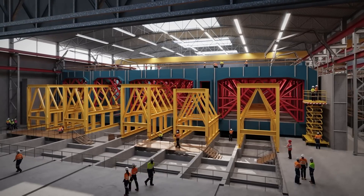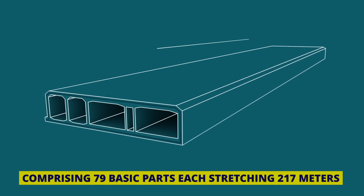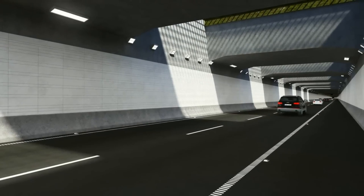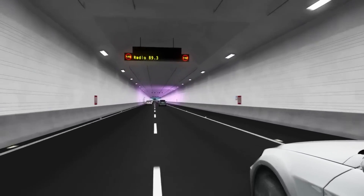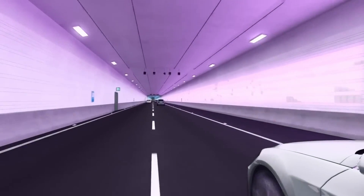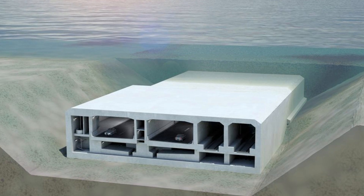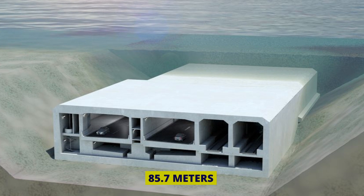The tunnel is set to be a marvel of engineering, comprising 79 basic parts, each stretching 217 m. It's a system of two road tubes, an emergency tube for unforeseen events, and two rail tubes for efficient transportation. In addition to its functionality, there will be 10 service elements — like the tunnel's backstage — with each one extending 85.7 m.